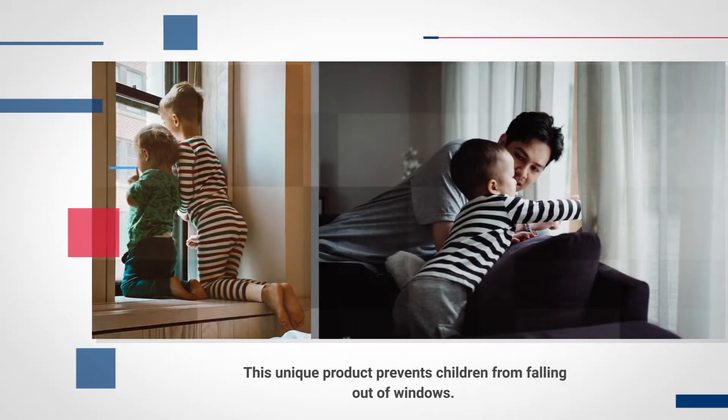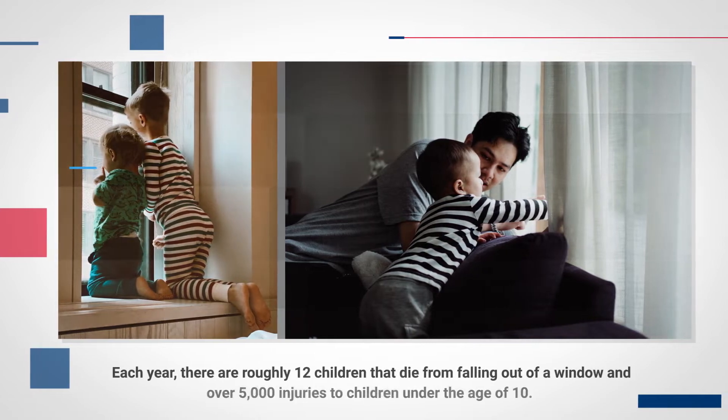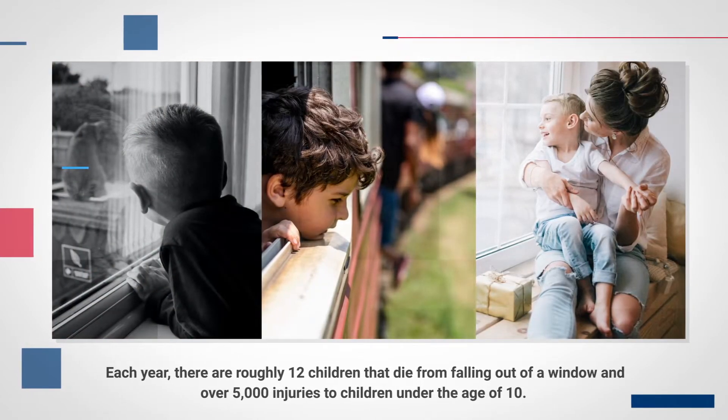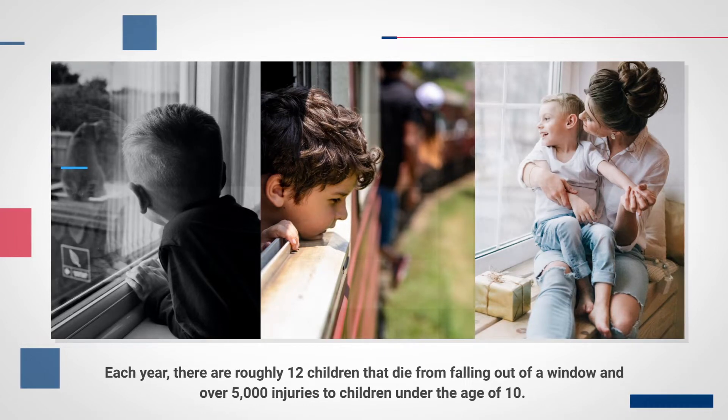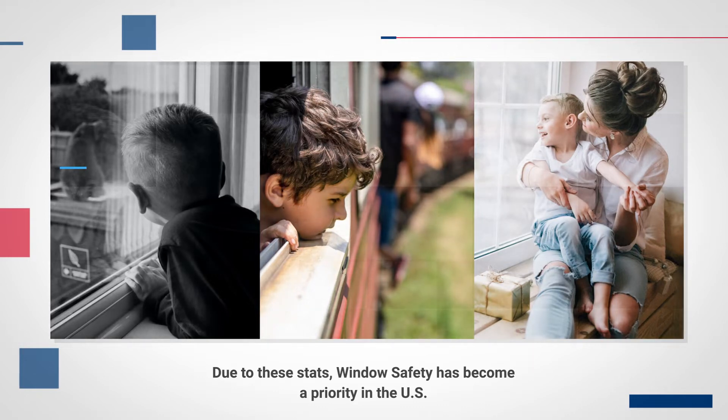This unique product prevents children from falling out of windows. Each year, there are roughly 12 children that die from falling out of a window and over 5,000 injuries to children under the age of 10. Due to these stats, window safety has become a priority in the U.S.